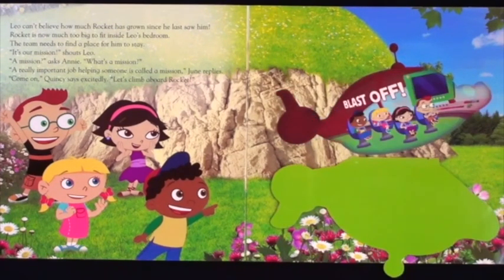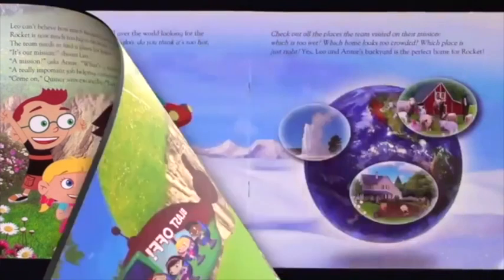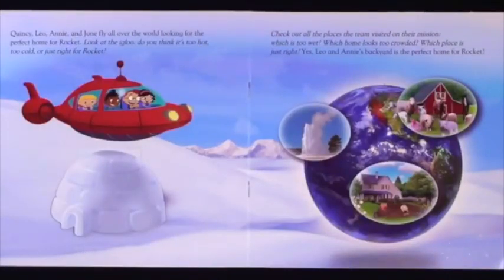Blast off! Let's try this one! Quincy, Leo, Annie and June fly all over the world looking for the perfect home for Rocket. Look at the igloo. Do you think it's too hot? Too cold? Or just right for Rocket? Check out all the places the team visited on their mission. Which is too wet? Which home looks too crowded? Which place is just right?